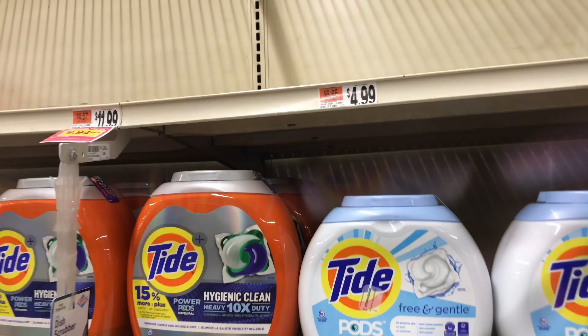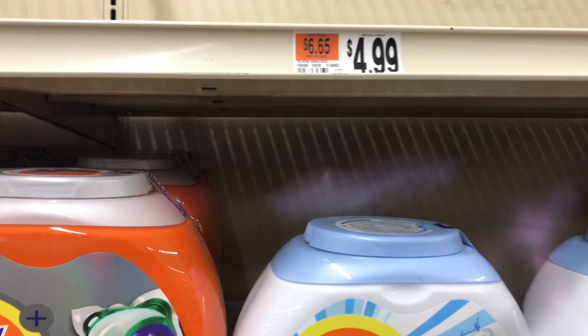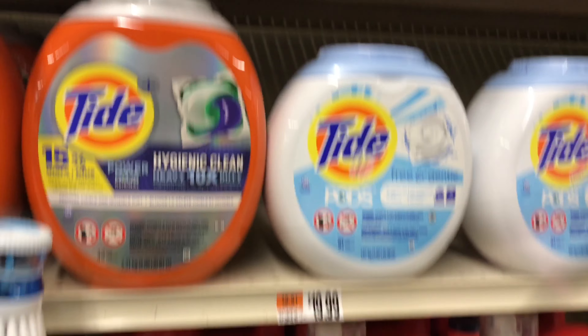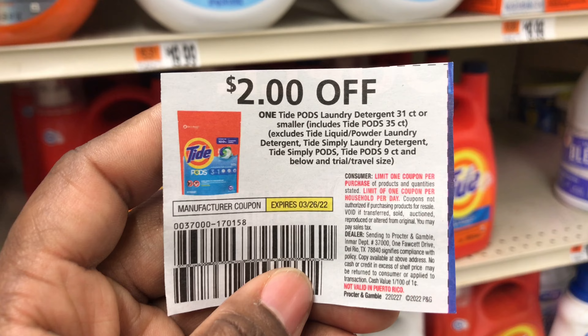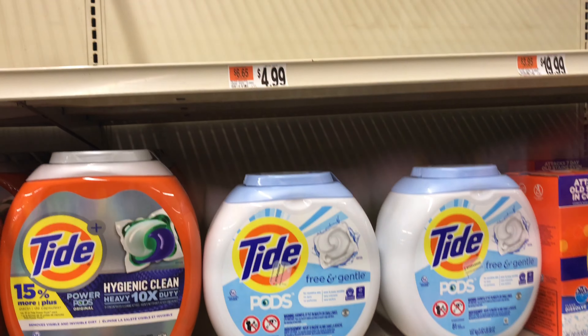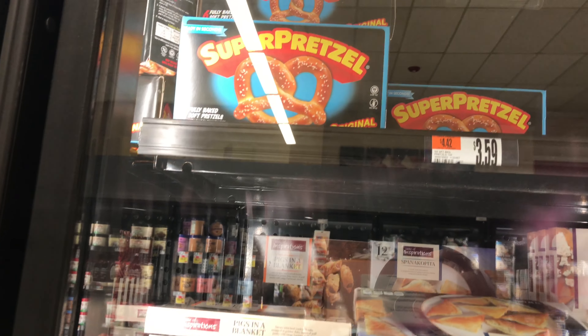There's a Tide pads deal I want to share — they're $4.99 regular price with no sale. We have a $2 off one paper coupon from the March P&G insert plus a $2 digital coupon, making them just 99 cents. Unfortunately my store is completely out of stock.